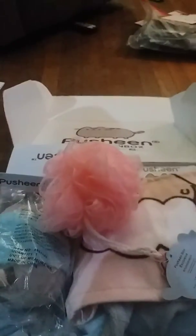PUSHING! PUSHING! Box! Woo! This is for the month of fall. And the theme is relaxation.